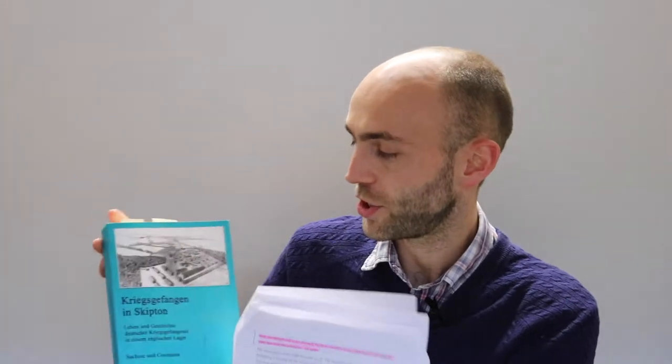And that object is this book, which is called Kriegsgefangen in Skipton — just to show you the title there. This book was published in Munich in 1920 and it is a collection of diary entries, sketches and poems compiled by some of the German POWs who were imprisoned during the First World War at Rakeswood camp in Skipton.